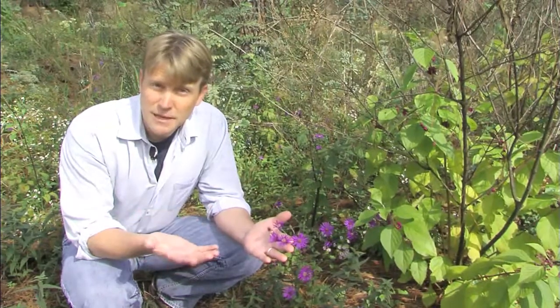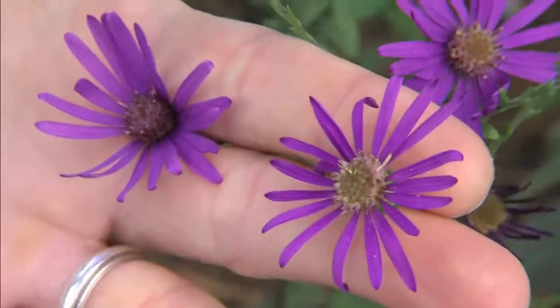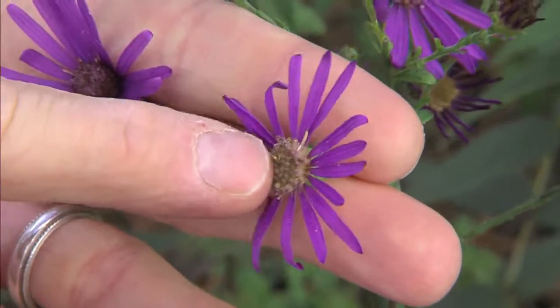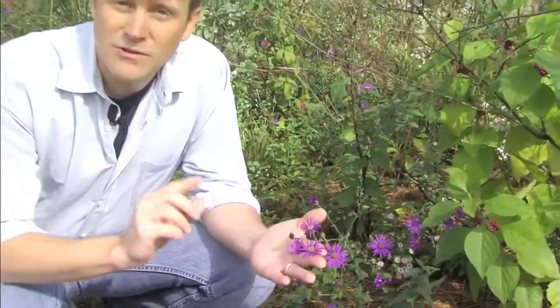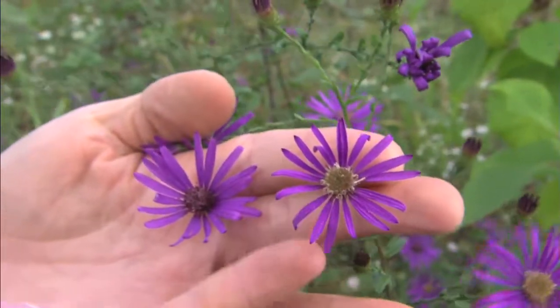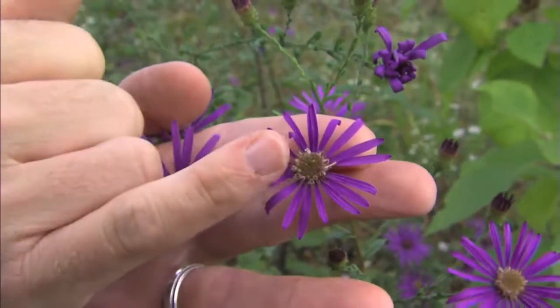In the Aster family — things like daisies, asters, goldenrod — what appears to be one flower is actually a collection of many. It's a composite. So when you play that old childhood game of picking off these petals and saying, 'she loves me, she loves me not,' you're picking off entire flowers. These flowers around the outside of an aster are actually called ray flowers. In the center, we have this collection of smaller five-petaled flowers that are called disc flowers.